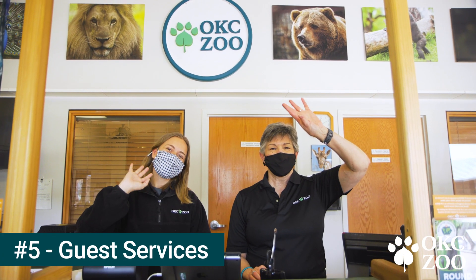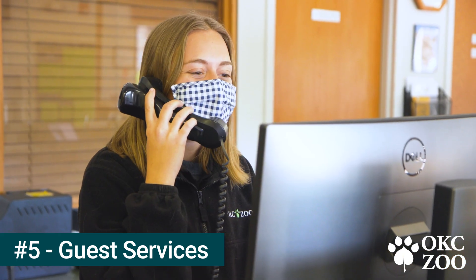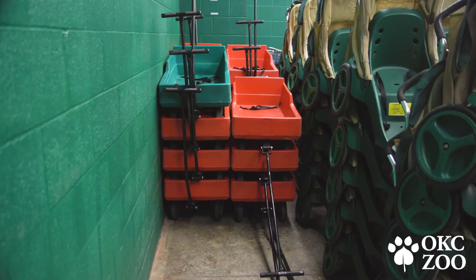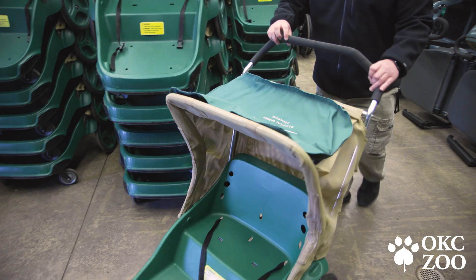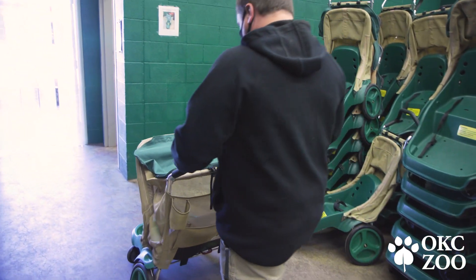Number five, guest services. Our team offers many tools and services to accommodate zoo guests. You can rent electric chair vehicles, strollers, wagons, wheelchairs, and we even have a pet hotel. The zoo provides other amenities that you can learn about at okczoo.org.